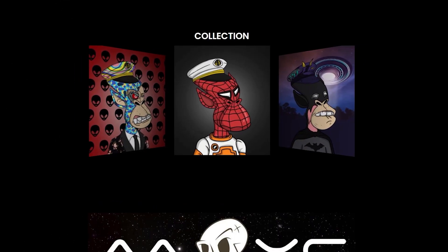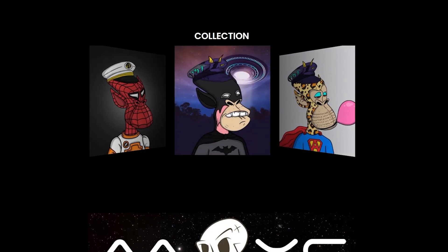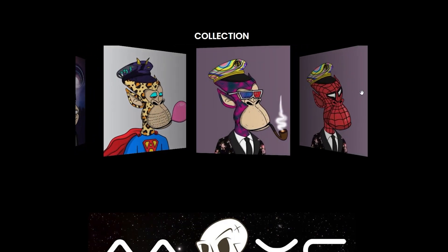This is where they show off their collection and you can see that they have some cool Alien Apes available. You can see one with some bubble gum and kind of like a Superman suit, one with a Batman suit, one with a Spider-Man suit, one with a cool tobacco smoker. There are just endless possibilities.